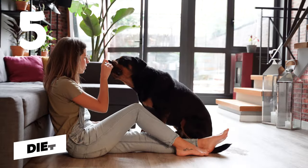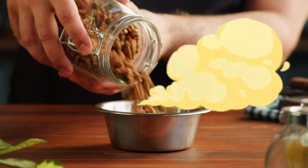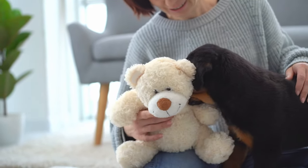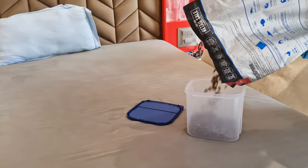Number five: diet. What your Rottweiler eats can affect how he smells. Some foods can cause more gas, and others might not agree with your dog's stomach. So if you've noticed your dog having stinky farts or bad breath after eating certain foods, you might want to try switching it up.